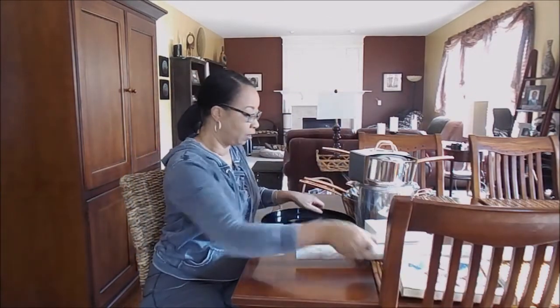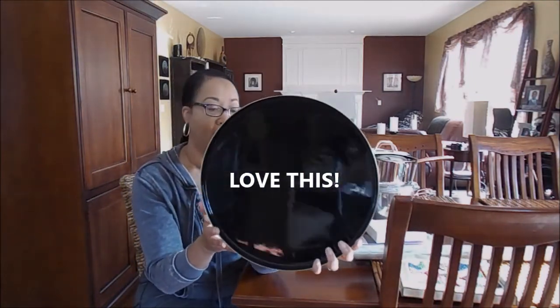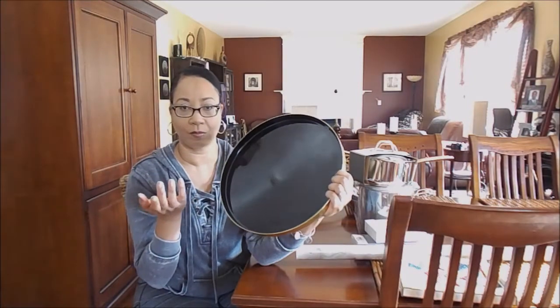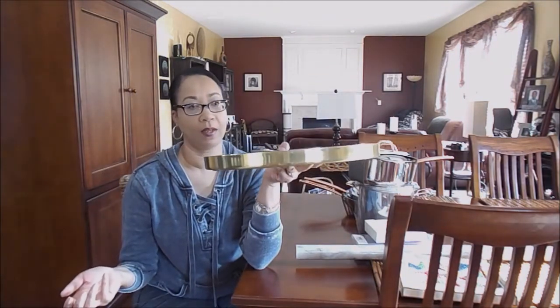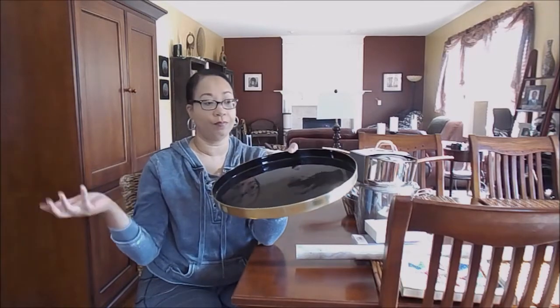My last clearance Christmas item is this decorative tray. I found a black one — I remember when they had these at Christmas marked at $20 in white, black, green, and red. I got this one for $2. It's gold on the outside with an enamel finish, probably a bar tray. I could use it on my coffee bar or the bar in my dining room. It's pretty heavy too — great deal.